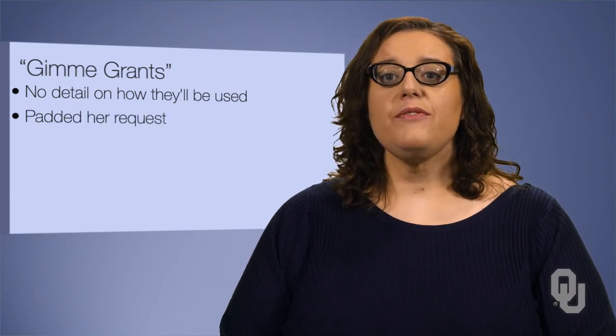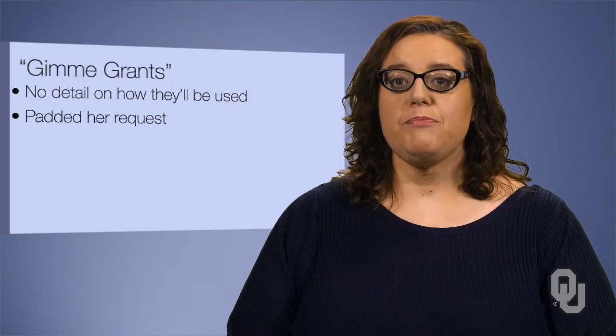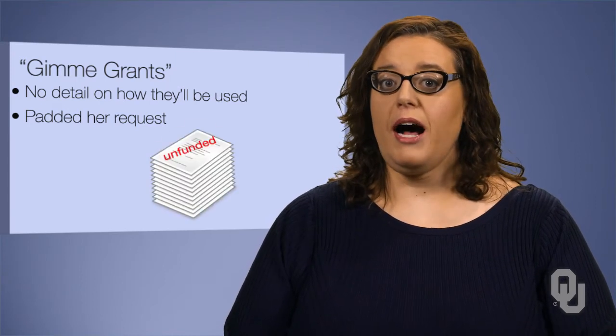The devil is in the details. The first teacher may have some great ideas about how she will use the iPads, but she has not given those details. In addition, she padded her request, asking for general apps and ordering more iPads than she has students. This will immediately be placed by many into the unfunded pile.